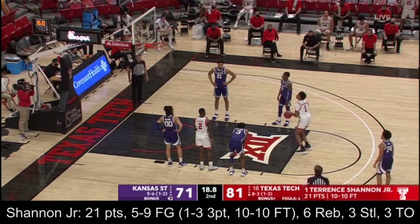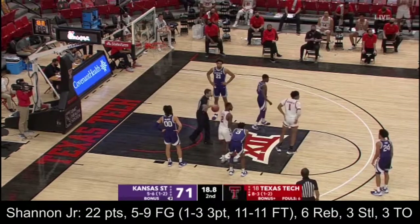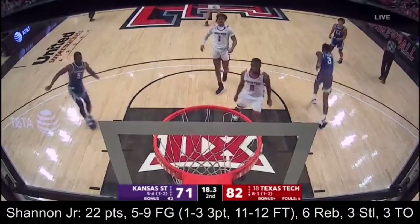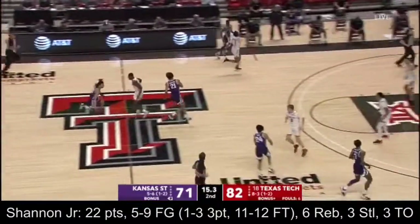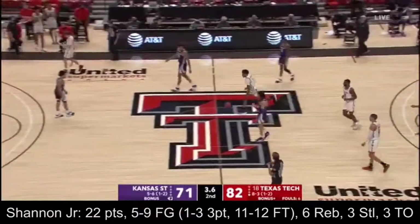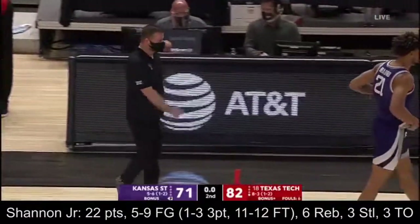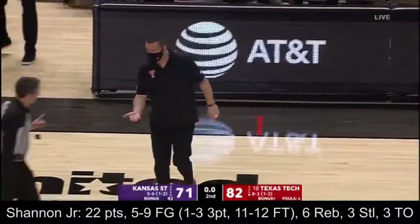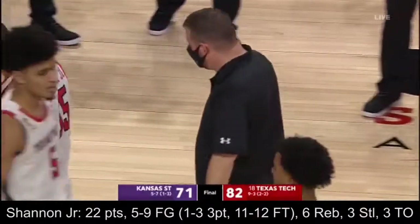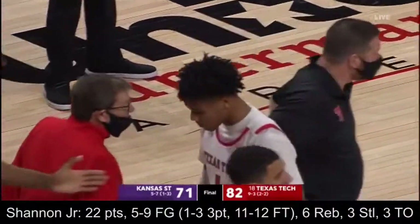Terrence Shannon finishes the job here with now 22 points. And of course not the prettiest win, Robbie. But Texas Tech improves to nine and three and they pick up their second conference win. I think Chris Beard would say any win in this conference is a good one — you'll absolutely take it. They certainly have things to work on. Chris Beard is going to have plenty on this tape to look at and say we can improve in so many different areas.